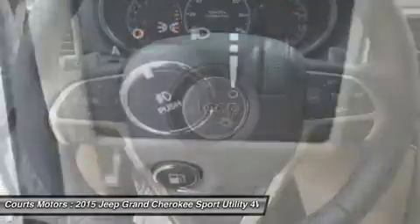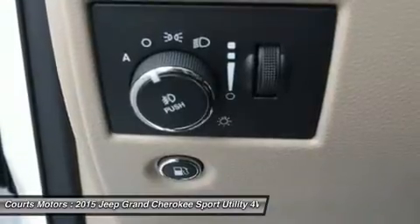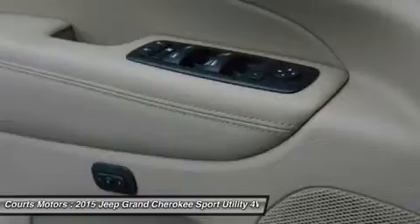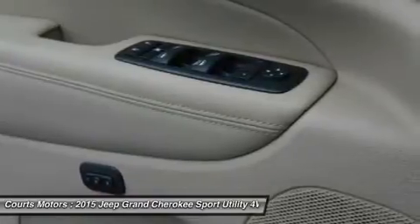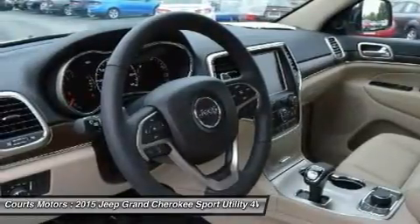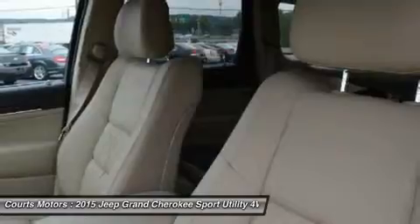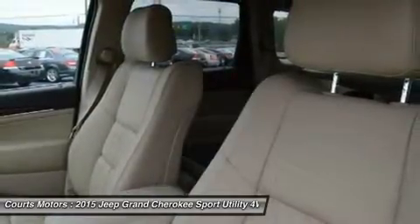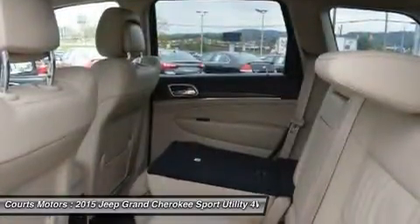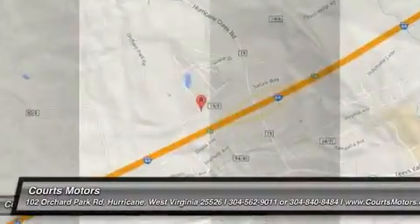The 5.7L V8 engine with fuel-saving technology boasts 360 horsepower and 390 lb-ft of torque, providing a best-in-class 7,400 pounds towing capacity. Inside, the newly updated Uconnect system features a massive 8.4-inch touchscreen, full-feature navigation, Sirius XM Travel Link, Sirius XM Traffic, and HD Radio. Enjoy music on one of three available speaker systems, including the top-of-the-line Harman Kardon 19-speaker system.